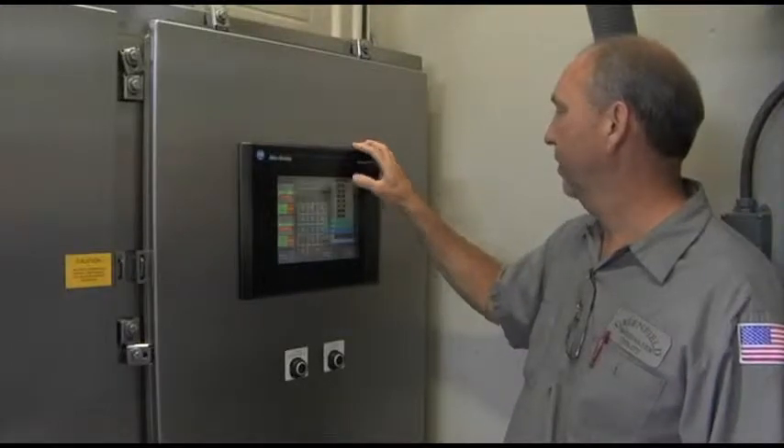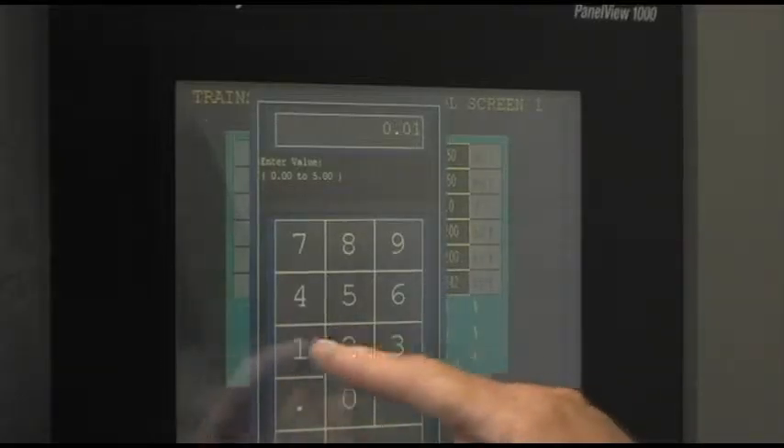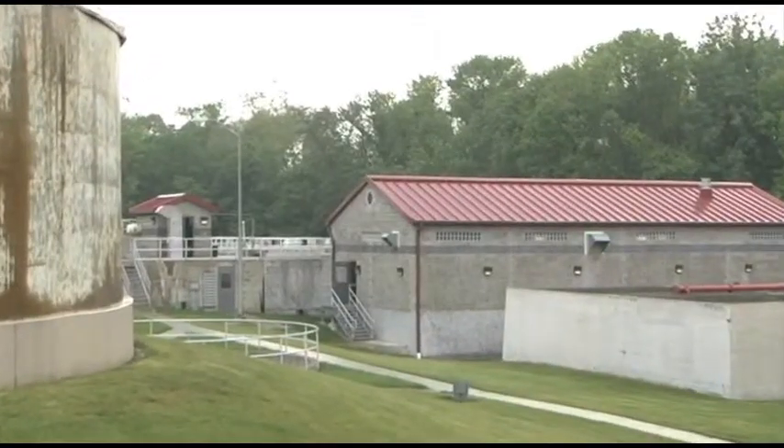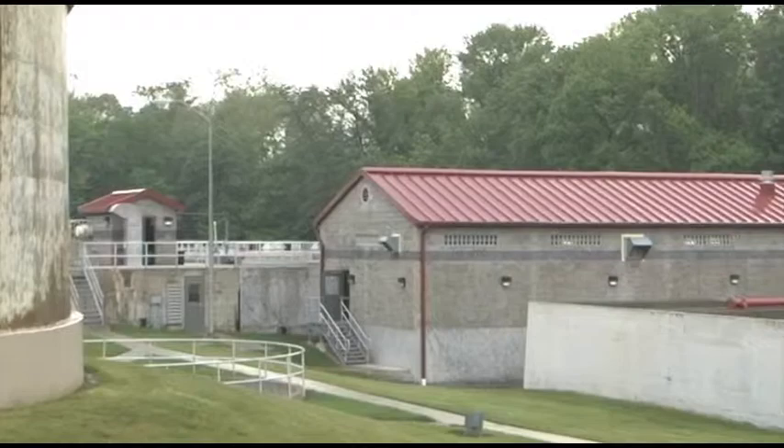It was amazing how the guys picked it up within just a couple of rainstorms. If it's looking a little weird, they know how to adjust it — there are three or four adjustments. When it comes down to it, it's a chemical and physical process that operators can make work even if computer systems are down. It's just a neat system that works well. We found out with that system we can treat 12 million gallons a day.